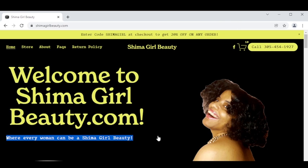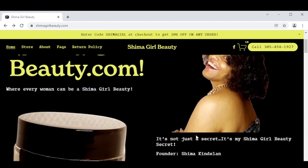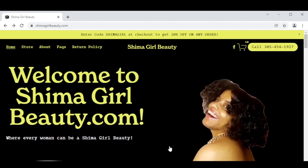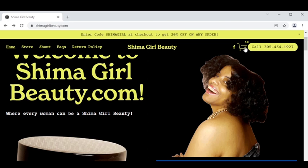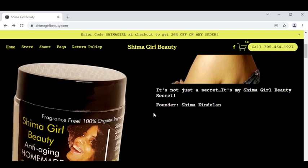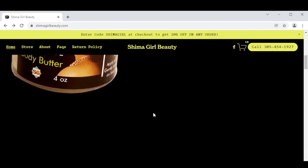Where every woman can be a Shima girl beauty. All of my skincare products are vegan, cruelty free, and 100% homemade. If it comes from mother nature, 9 times out of 10 it's going to do wonders for our bodies, and that's how it's always been. Up here are your navigational tabs, that's where the shopping cart is located when you add a product, and this is the business line where you can call for customer service.